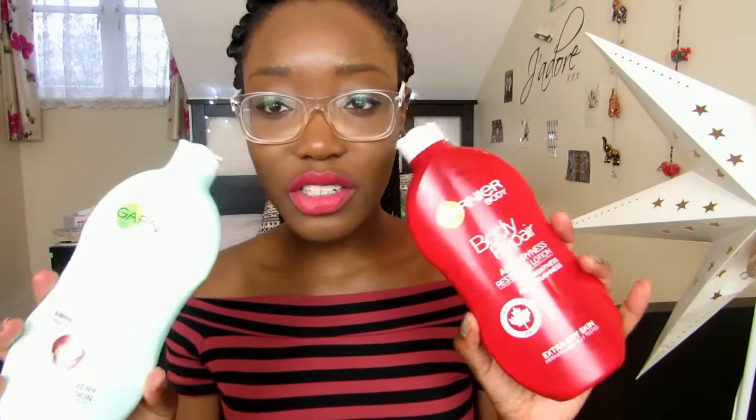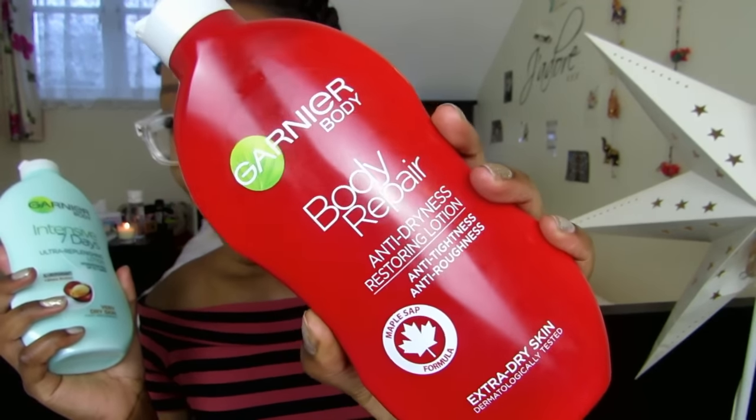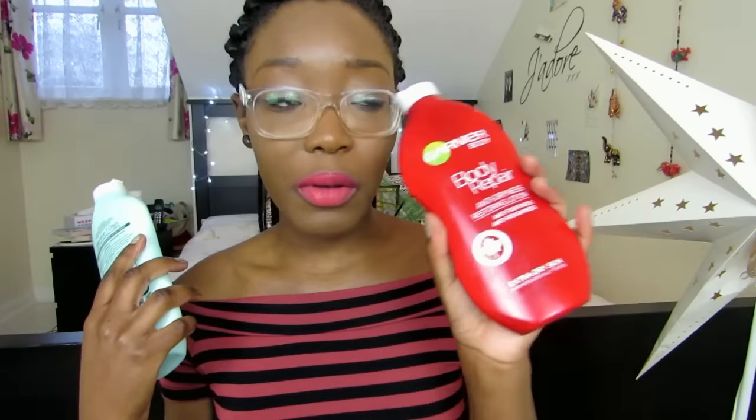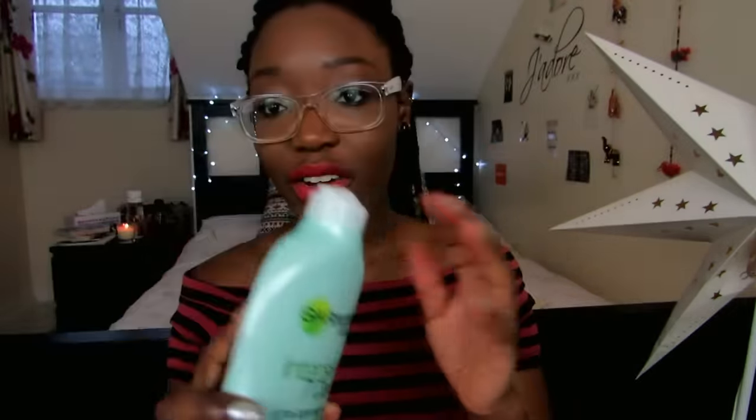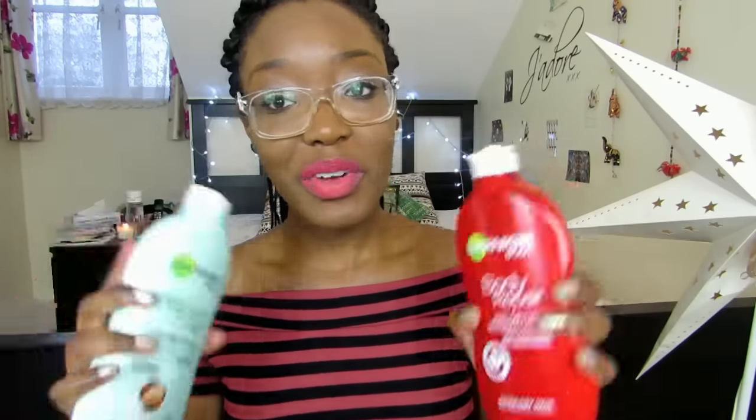I've got a couple of body moisturisers here, both from Garnier — they were doing a sale. The first is the Garnier Body Repair Anti-Dryness Restoring Lotion in the Maple Sap formula. I'm currently using this one and I really love it — it's very moisturising but also sinks in nicely without leaving your skin feeling greasy. The second is the Garnier Intensive 7 Days Ultra Replenishing Lotion in the Shea Butter formula. Both are for very dry skin, which I have. They seem to have similar textures. I expected maple and shea butter smells, but surprisingly they both smell like baby wipes — which isn't bad at all.